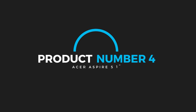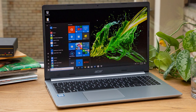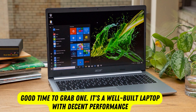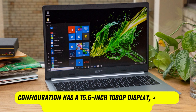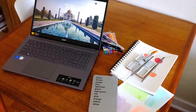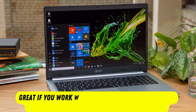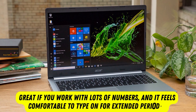Product number 4: Acer Aspire 5 A515. One of the best Windows laptops under $300 is the Acer Aspire 5 A515. It's an older model, which is why the price is much lower than when it was first released, so it's a good time to grab one. It's a well-built laptop with decent performance. This configuration has a 15.6-inch 1080p display, an Intel Core i3 CPU, 4GB of memory, and 128GB of storage. The display gives you plenty of room for multitasking and gets bright enough for use in most indoor settings. It has a full-size keyboard with a numpad on the right, which is great if you work with lots of numbers, and it feels comfortable to type on for extended periods.